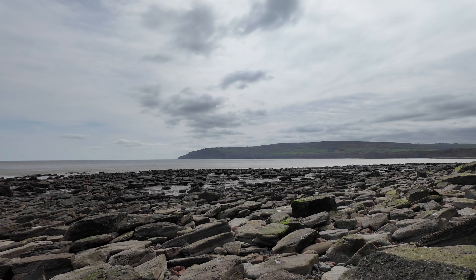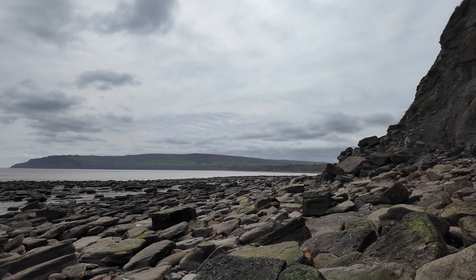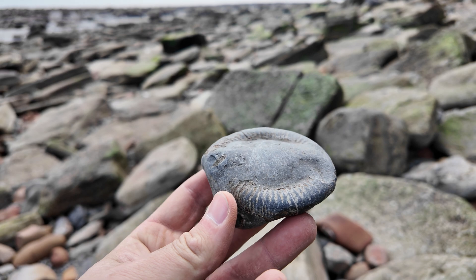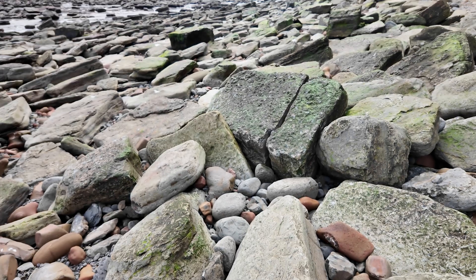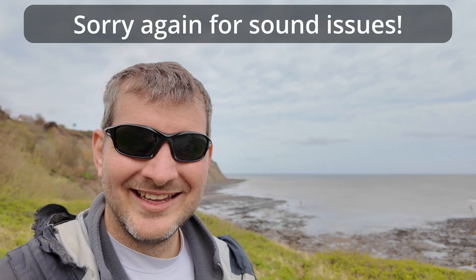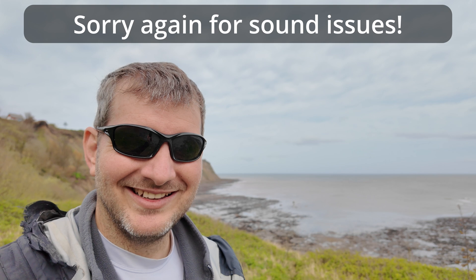We're quite a long way back into Robin Hood's Bay now - Boggle Hole just down there on the right. I found a dactylioceras which is definitely not from this area - it's washed a long way around, either from behind where we've just come, or from over Ravenscar way, or maybe someone dropped it out of their bag.